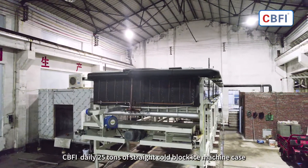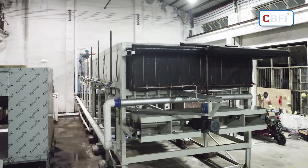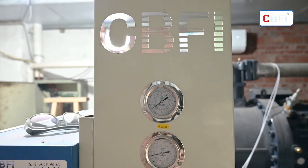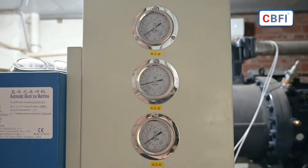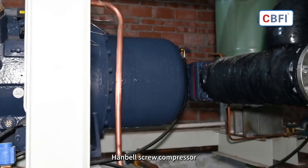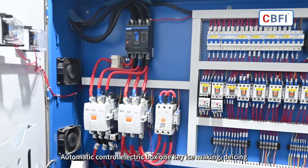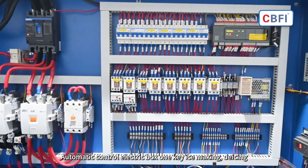CBFI daily 25 tons of straight cold block ice machine case. Hanbell screw compressor. Automatic control electric box — 1 key ice making, de-icing.